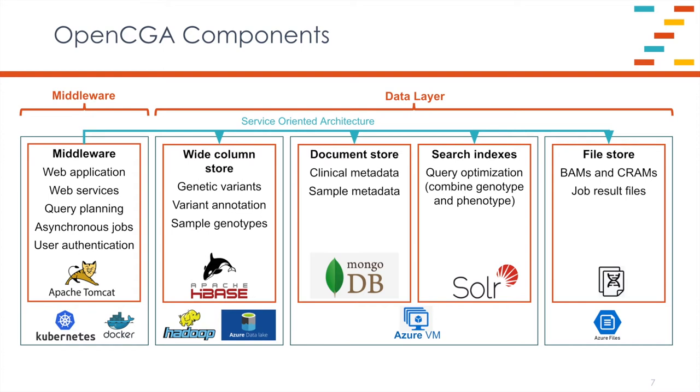Looking in more detail at the server side, the middleware handles web applications, query planning, and running asynchronous jobs, communicating with the data layer over a service-oriented architecture. There are a number of different data stores used by OpenCGA depending on the nature of the information being represented. The genetic variants, sample genotypes, and variant annotation are very well represented in a wide-column data store — the software used is Apache HBase. The clinical and sample metadata are stored in a MongoDB document store. The wide-column store and document store are then glued together using Solr search indexes, which provide query optimisation and enable combined genotype and phenotype queries against the integrated data. The catalogue also holds references to the source data files — the BAMs and CRAMs — enabling alignments to be extracted from the front end as well.